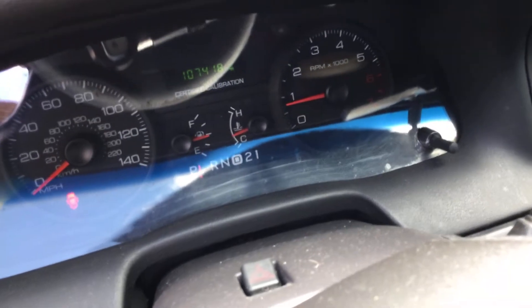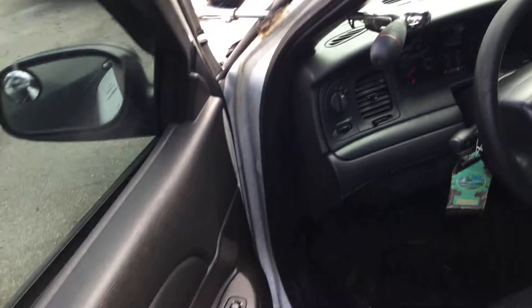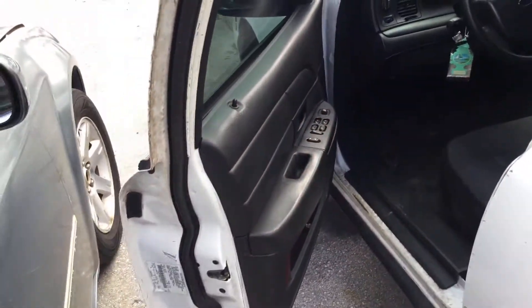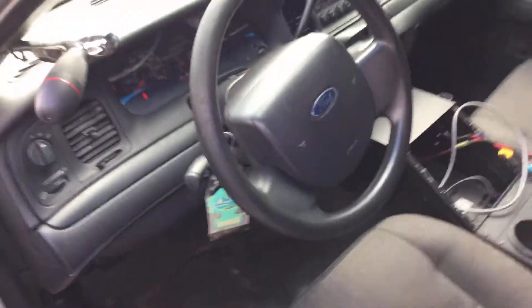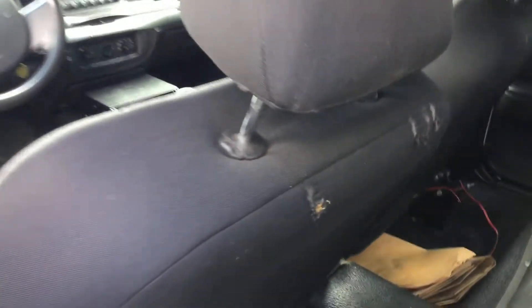It has 107,000 miles. AC is cold. The rear seat is plastic. There's some damage to the driver's seat back here from the cage when it was removed. Some dents on the roof.